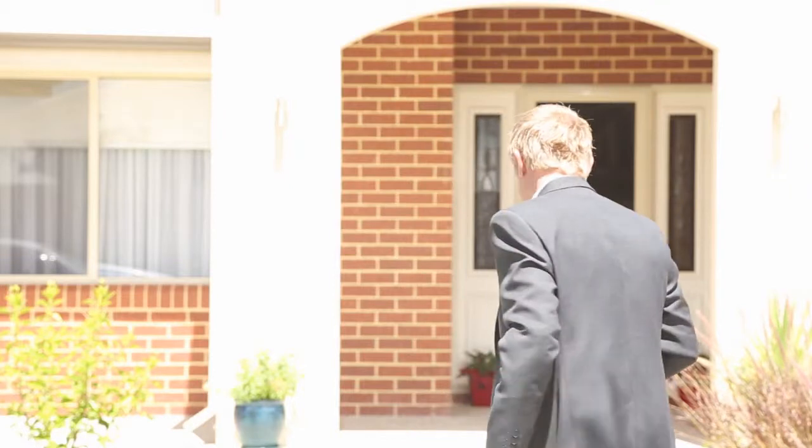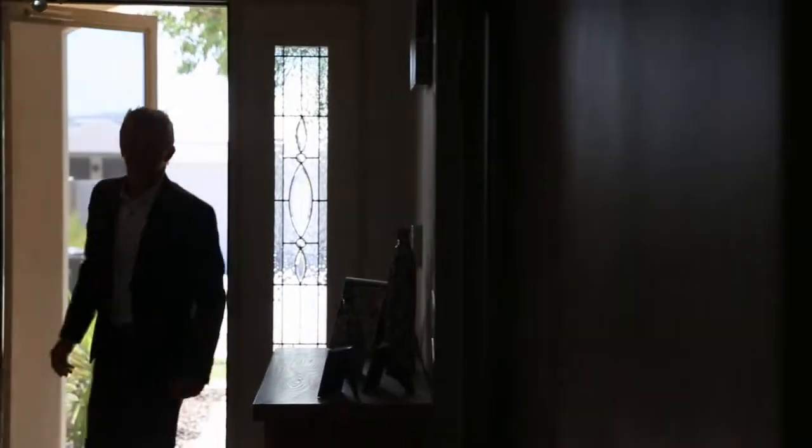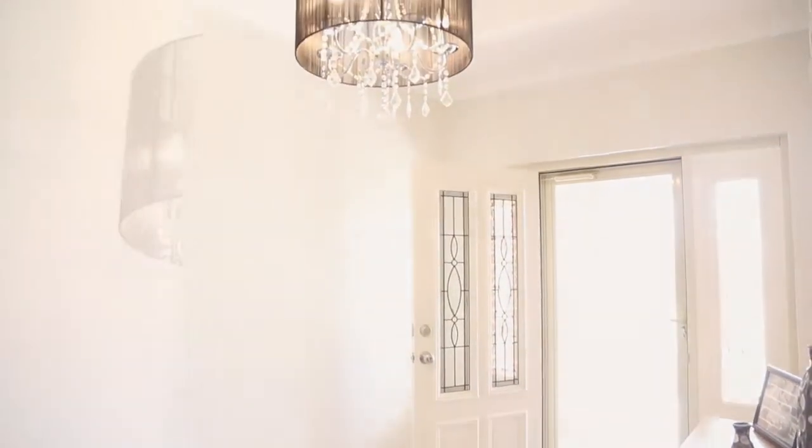The beauty about this area is we're surrounded by beautifully built quality homes, and the home I'm about to show you certainly exceeds all of those expectations. So why don't you come inside with me and take a look around. As soon as you walk into the house, you are welcomed by this amazing entry foyer featuring a recessed ceiling and this beautiful chandelier.